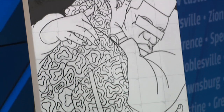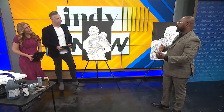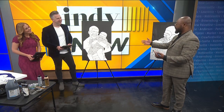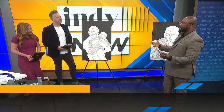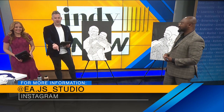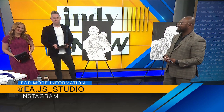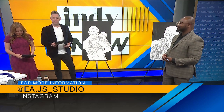I consider myself to be a conceptual artist. A lot of the storytelling is really looking at the impressions of the characters and how they project a certain type of emotion to the audience. Well, we're going to let you continue to work. You can give Eric a follow on Instagram at EA.js underscore studio to see more of his work and support it as well.